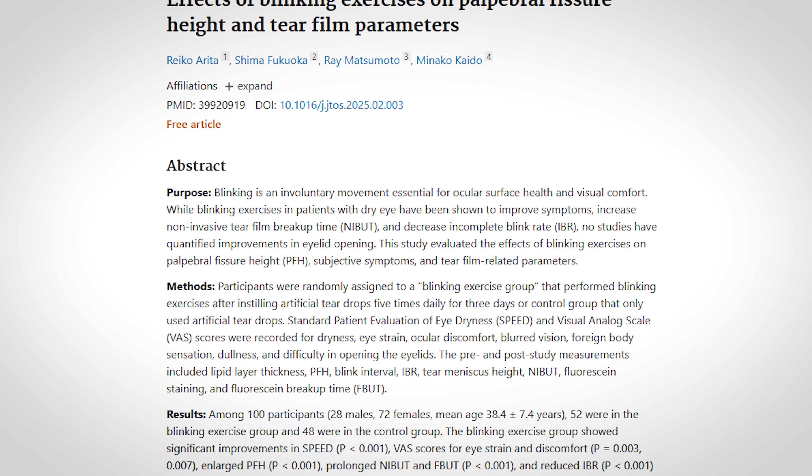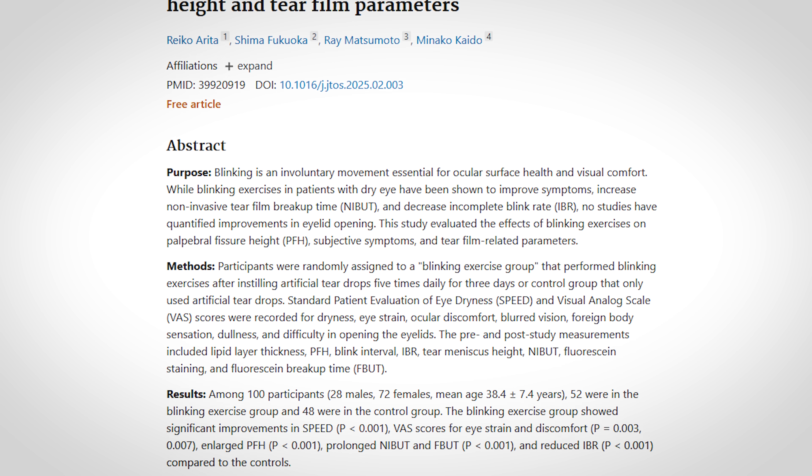They actually reduced how many incomplete blinks people had. The newest study published on blinking exercises just came out in 2025, and they added two new steps to the existing protocol — doing the exact same steps we just reviewed, but with these two additions. The first is what they call a dazzle eyes movement, which is best described as a purposeful squint. You're squinting the eyes for two seconds in order to strengthen the lower orbicularis oculi muscle. The upper orbicularis oculi does about 90% of the heavy lifting, but if you put your fingers on the lower eyelid and squint for two seconds, you can feel the contraction of that lower portion.